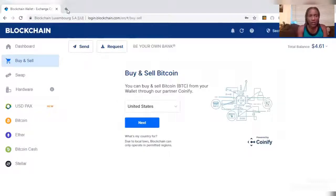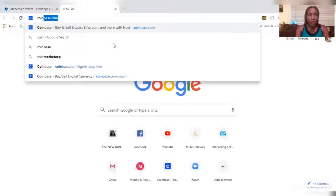The next one we're going to go to is Coinbase. Coinbase has been around for a while — that was actually one of the first ones I opened up.